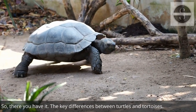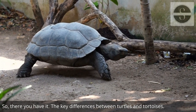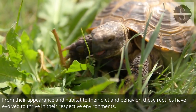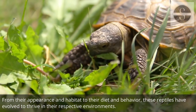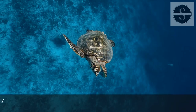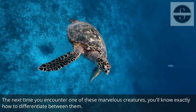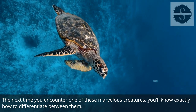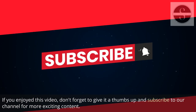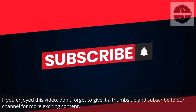So, there you have it — the key differences between turtles and tortoises. From their appearance and habitat to their diet and behavior, these reptiles have evolved to thrive in their respective environments. The next time you encounter one of these marvelous creatures, you'll know exactly how to differentiate between them. If you enjoyed this video, don't forget to give it a thumbs up and subscribe to our channel for more exciting content.